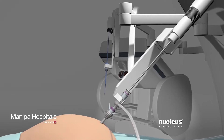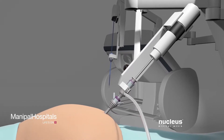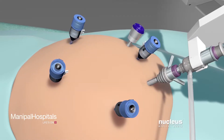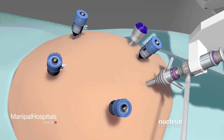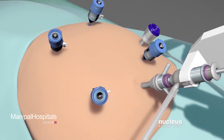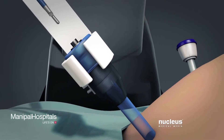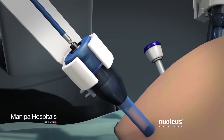After your abdomen is inflated, a high-definition camera will be inserted into this port. Your surgeon will make additional port incisions for robotic instruments, as well as instruments used by patient-side assistants. An assistant will insert all of the robotic tools through these ports.